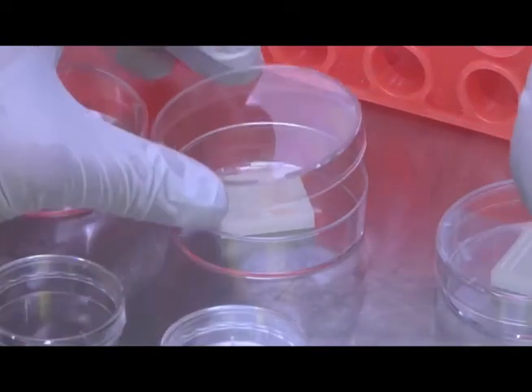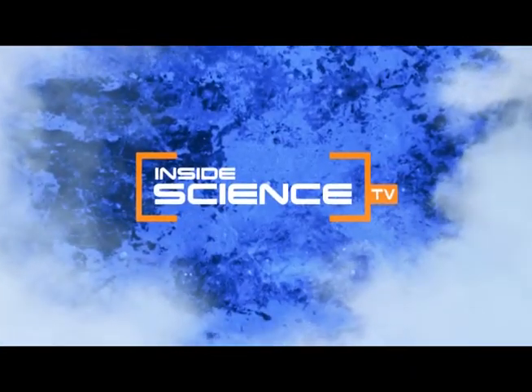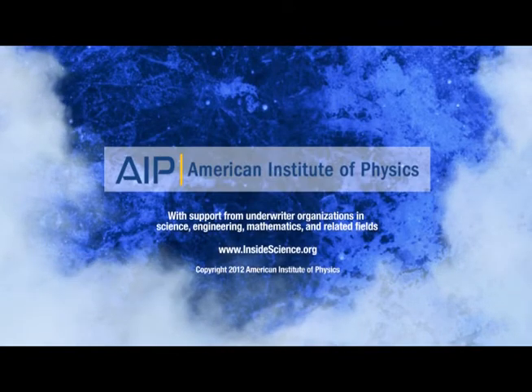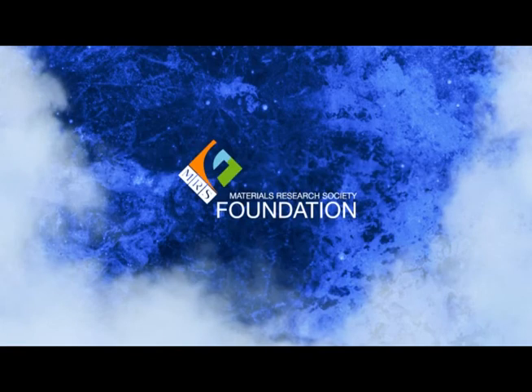I'm Josh Lebowitz reporting for Inside Science TV. If you enjoyed this edition, follow us on the web and social media. Powered by the American Institute of Physics and a coalition of underwriters including the Materials Research Society Foundation.